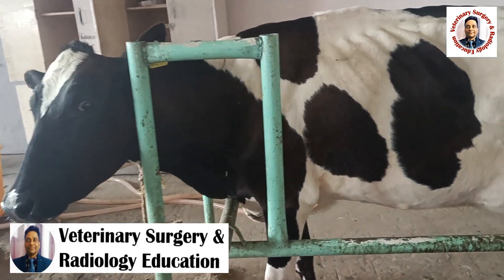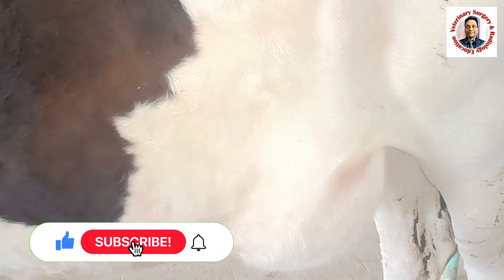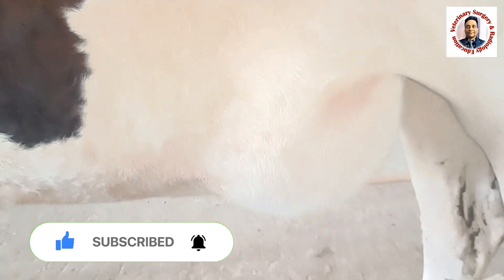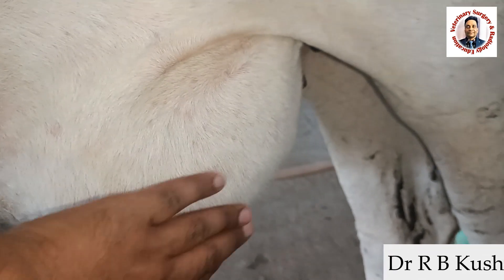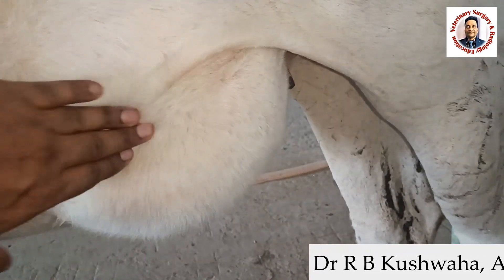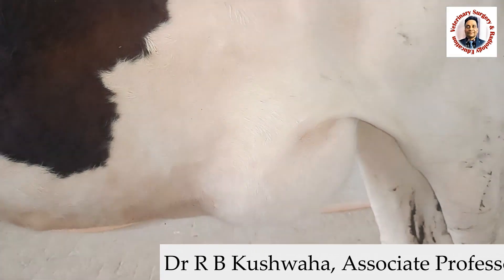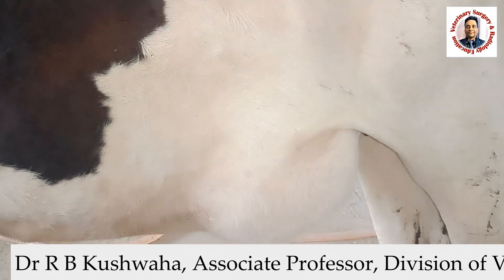Hello friends. This is an adult cow presented with the history of swelling in the left side of the ventral abdomen, just cranial to the stifle joint. You could see this swelling. The owner told that this swelling has been present for the last 10 to 15 days — initially the swelling was small, but now it is growing progressively.